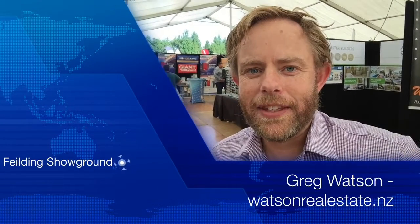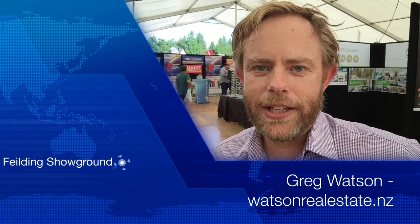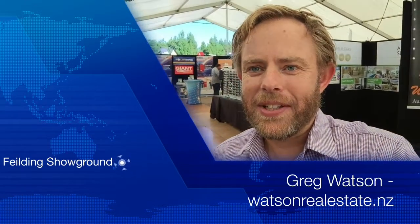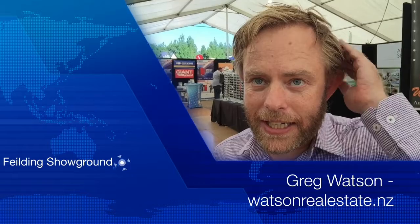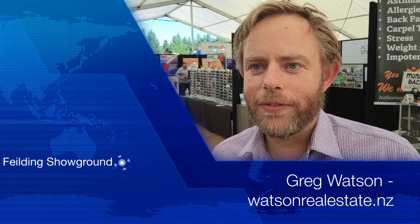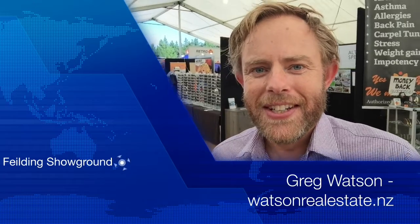Hi, it's Greg here and I'm at the Rural and Lifestyle Pavilion at the CD Field Days having a great time looking around. It's really vibrant here. I'm going to talk to my friend Jeff from Coachman Alarms — you're not going to believe a couple of the things that his systems can do, so let's have a look and I'll introduce you.